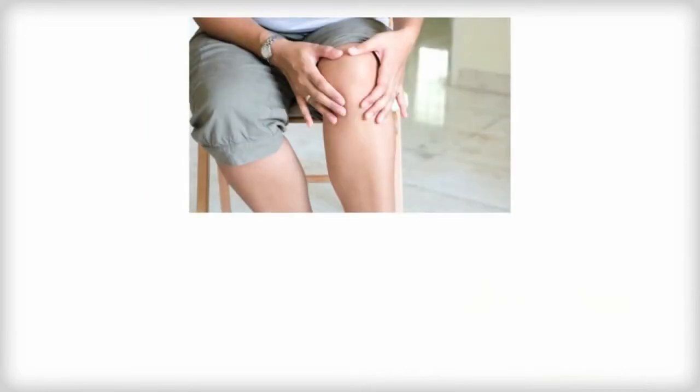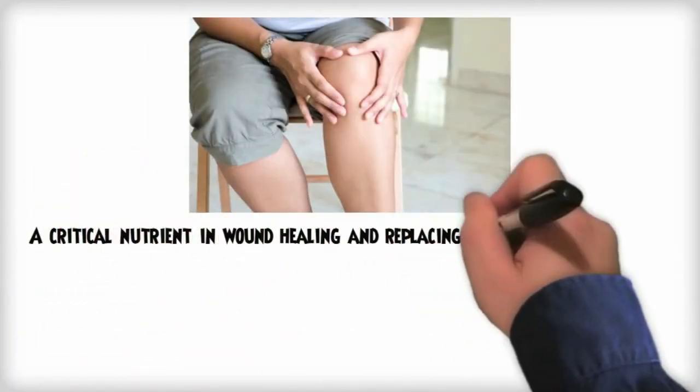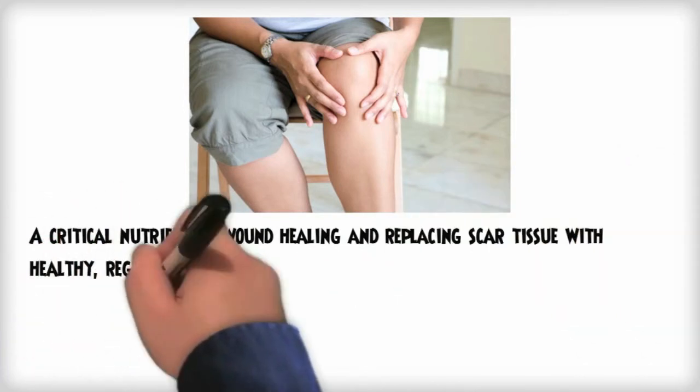It's a critical nutrient to heal wounds and scars and replace scar tissue with healthy, regenerated skin cells.